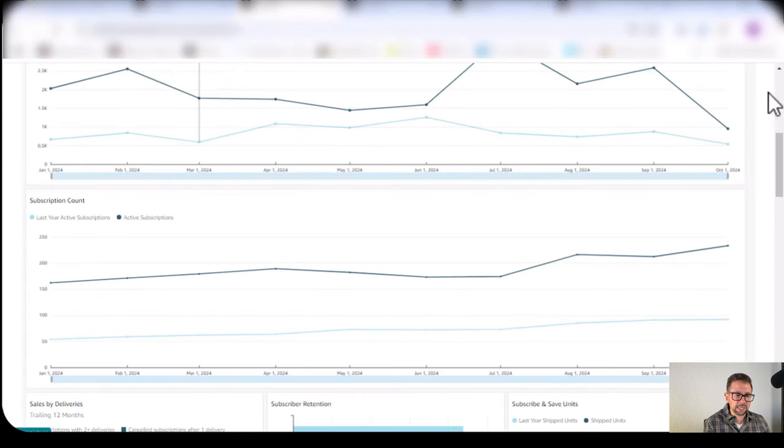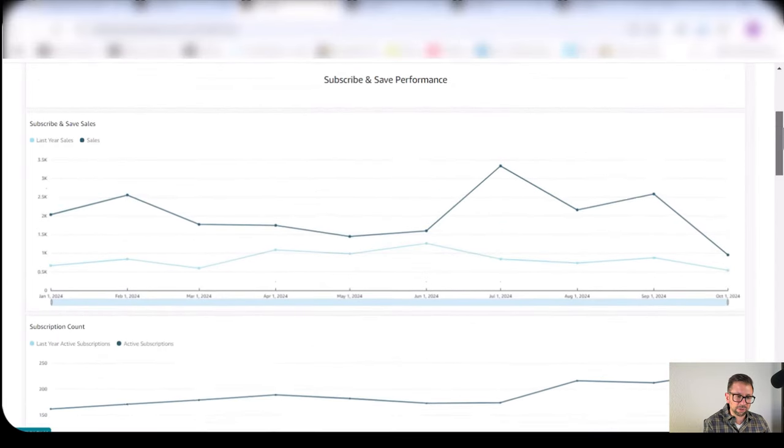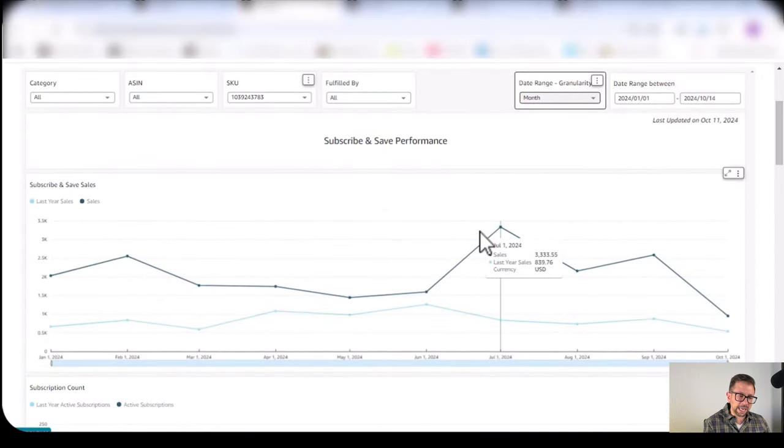This is my seller account and this is my Subscribe and Save. This is one particular product — an olive oil I sell. In any given month I'm selling $3,000 in Subscribe and Save just on that product. Last year it was at $840. Why did that grow 400% from July of last year to July of this year? Because I added the 10%. Amazon was already contributing 5%, and when I added 10% on top, the growth was dramatic.